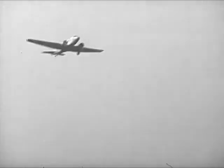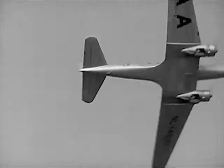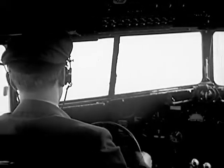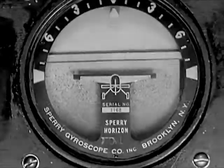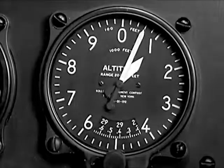I know I'm just past the field. I fly out along the beam, away from the field, for four minutes. Now I turn. I'm still at 1,200 feet, and I know I'm four minutes away from the field, flying at 100 miles an hour. So I know to go down. In four minutes, losing 300 feet a minute, we should be just over the end of the runway. Down we go.